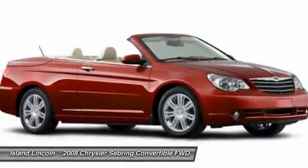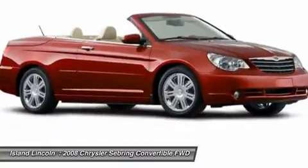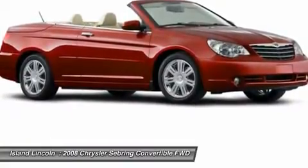Visit Island Lincoln at 1850 East Merritt Island Causeway, Merritt Island, Florida 32952 today.